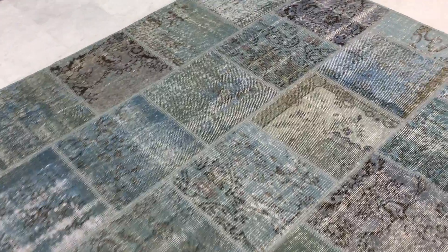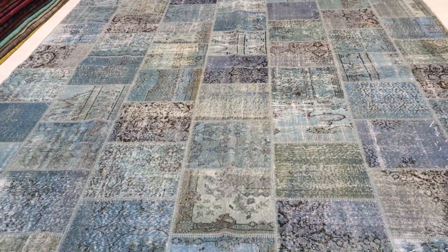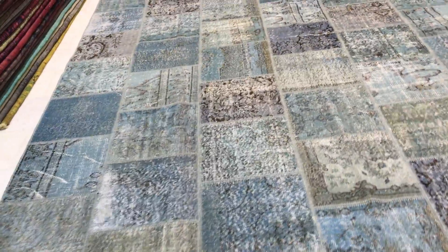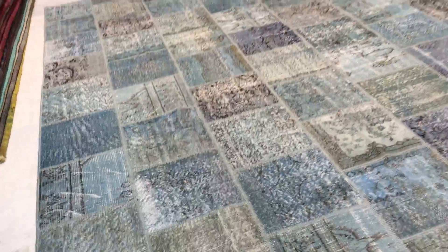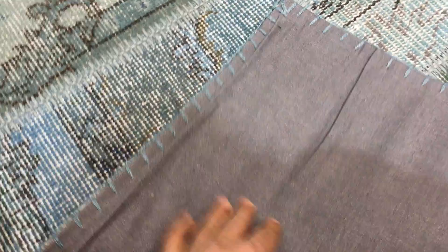We produce our own patchwork carpet, so we've produced these large size carpets to the highest standard. The pieces are carefully chosen and stitched very carefully together with very high quality stitching. I'll show you the back — these patchwork carpets are always closed not to show the stitching and to stop the carpet from sliding.